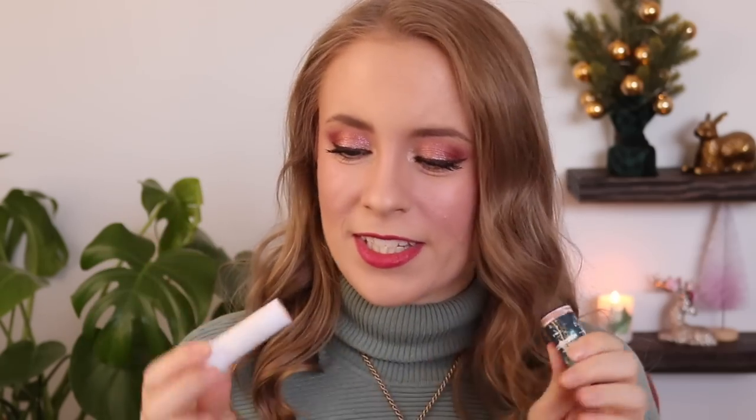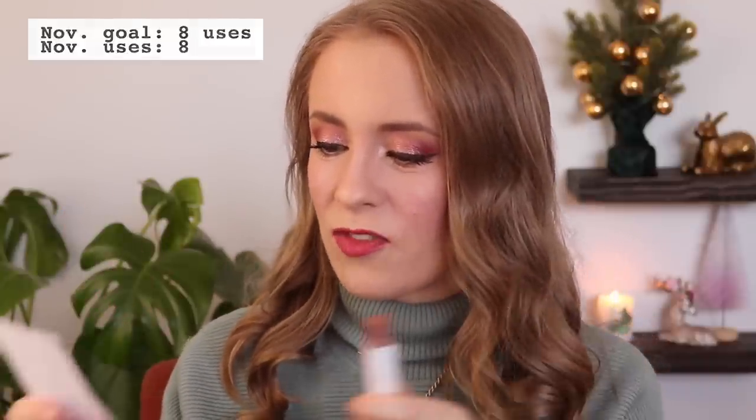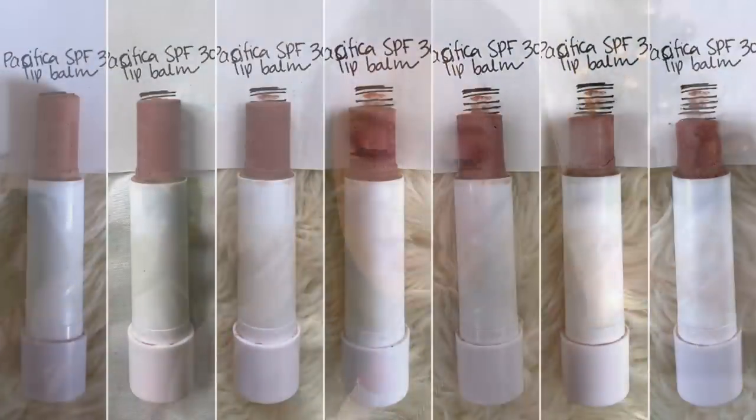I also have my Pacifica SPF lip balm — another one I'm just trying to use as much as possible and will likely declutter at year's end since it's getting old. I'm also trying to get in the habit of wearing SPF on my lips as often as I can remember. Every single month I make just the tiniest little dent in this — it is one of those very slow-moving products. It certainly won't be done by the finale, but at least I've been using it more than I otherwise would have.